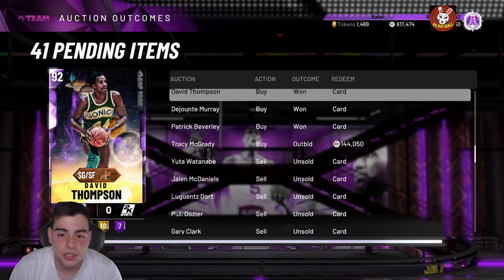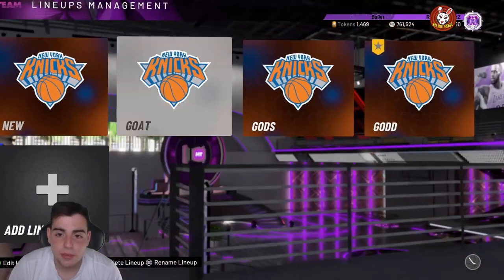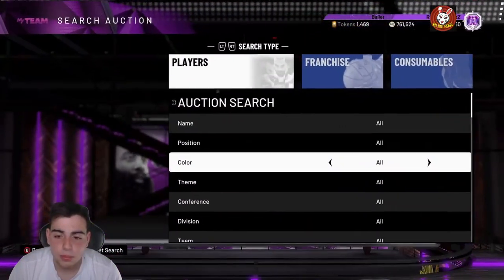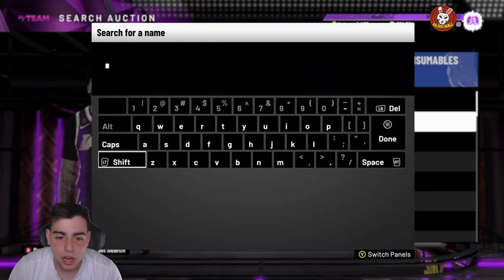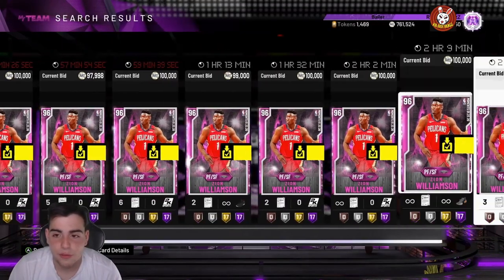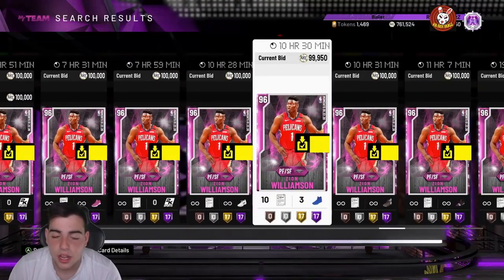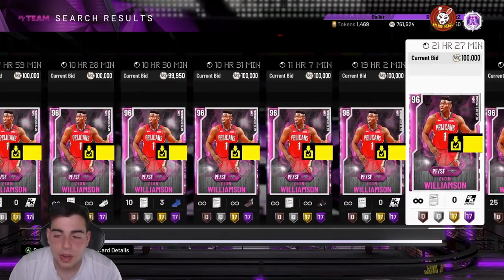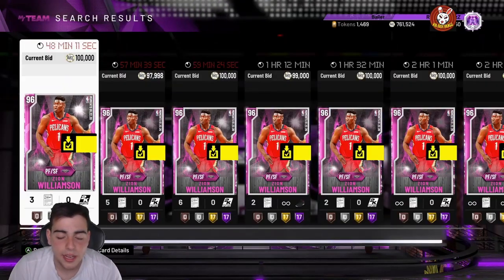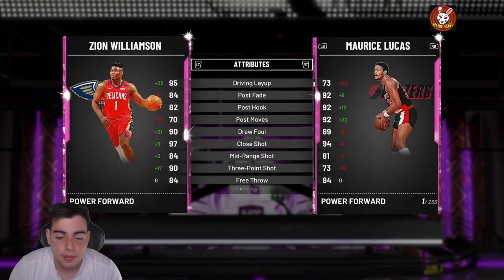My MT is almost back up to 800,000, and my team is looking pretty solid. It shows how much the market went up and how much these methods have worked. Zion is back at 100,000 bid with 48 minutes left and no buy now. I got mine for 82K and he's risen to 90K, 95K, and now over 100,000 MT. Zion is a hype-beast card.